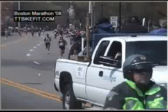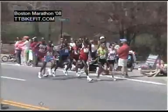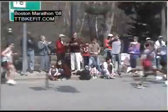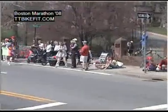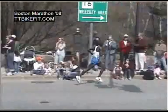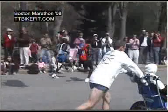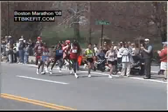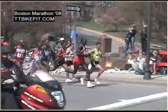We look at the elite runners from the Boston Marathon this year, at about the 13.3 mile point. We slow them down with motion analysis software and we can get an idea of why these runners are as good as they are. It's tough for the eye to see at normal speed, but when we slow them down we can see some common traits in all of these runners and their technique.